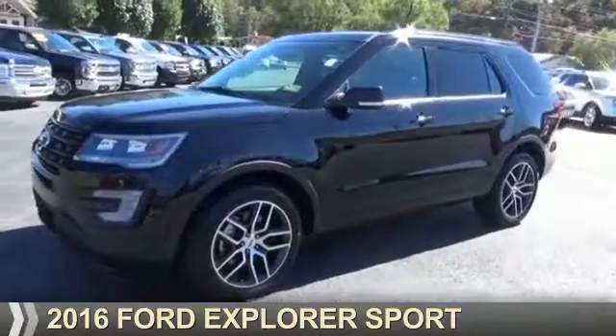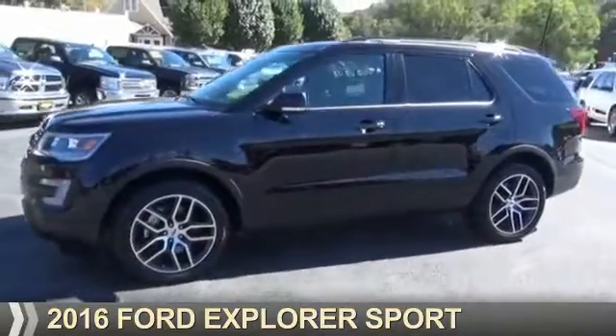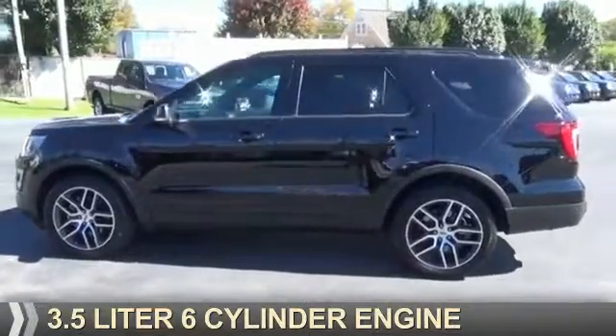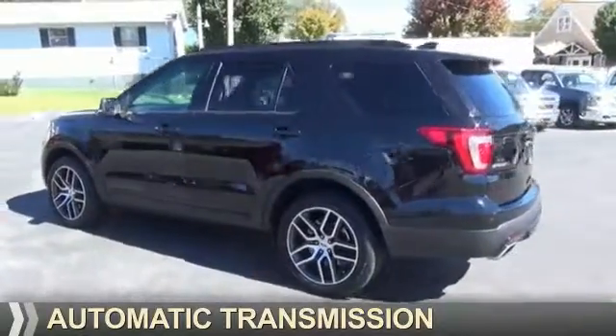Presenting the 2016 Ford Explorer. It's powered by all-wheel drive, a 3.5 liter, six-cylinder engine, and an automatic transmission.